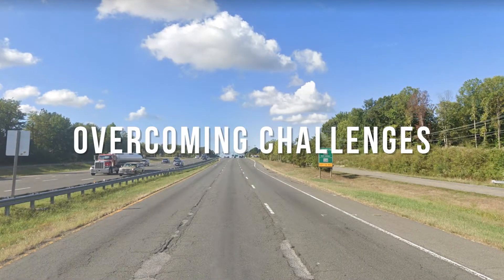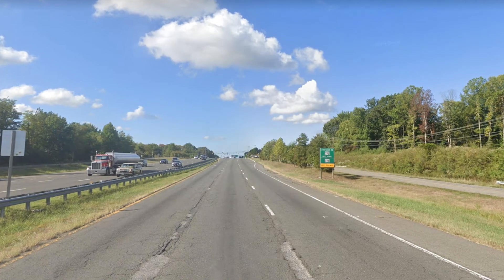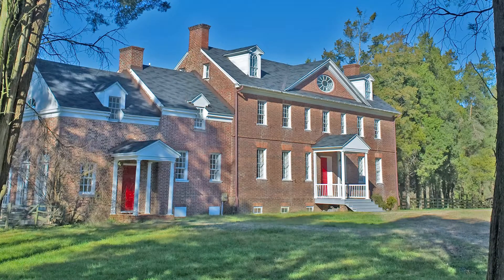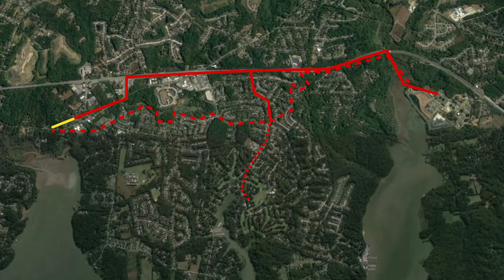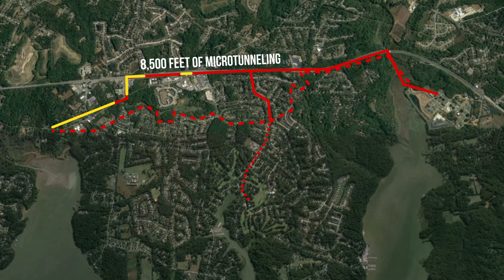Among the most significant project challenges were physical obstacles, including highways, historic properties, and environmentally sensitive areas. To navigate these hurdles and minimize impacts, the team microtunneled 8,500 feet of the alignment.